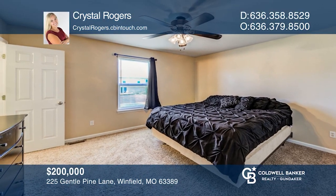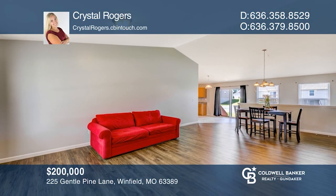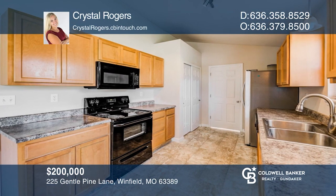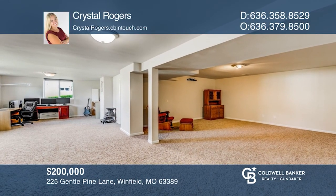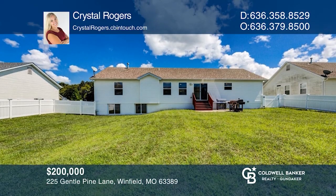This is your chance to own a move-in ready, three-bed, three-bath home that is guaranteed to not disappoint. As you walk in, you notice the vaulted ceilings with the kitchen right off the living area. The finished downstairs has a full bath with carpeted finish. Outside, a large fenced backyard awaits. Crystal Rogers is ready to give you the keys to your dream home — give her a call today.